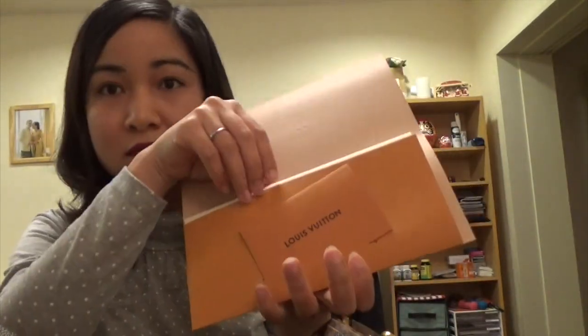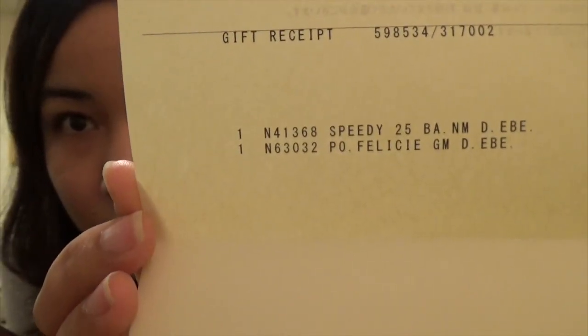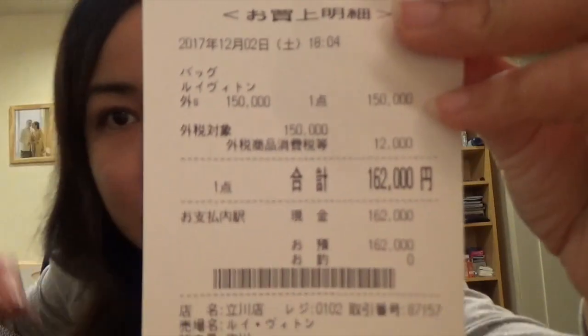It is made in France, and here is the receipt. I bought it from Tokyo and they didn't list the price at the time, so the original price had not yet increased. But if you check the website today, the price has increased by around 10,000 Japanese yen, which is about $100.